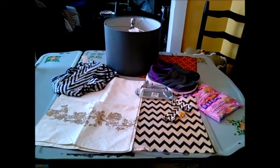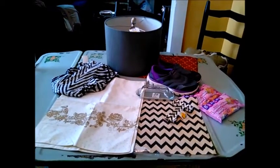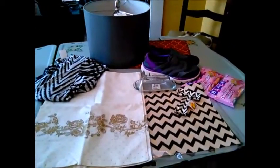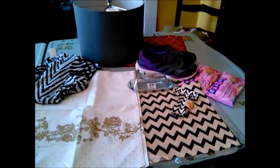Hey everyone, welcome to my channel! If you're a new subscriber, we'd love to have you here. If you're a returning subscriber, thanks for watching. This is a small Hobby Lobby and Savers haul — I didn't buy very much.